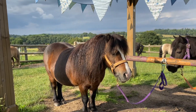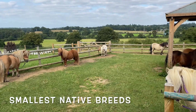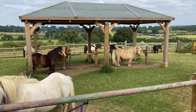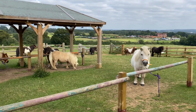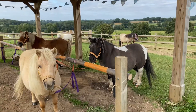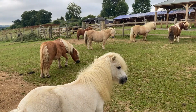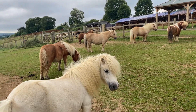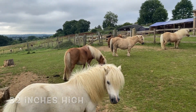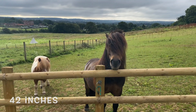Shetland ponies are the smallest of our native breeds — that means ponies that naturally occur in the British Isles. You measure them from the ground to the top of their wither, that's where their mane ends at the end of their neck, and you measure a Shetland pony in inches. Our Shetland ponies range in size from 32 inches — here, little Snowdrop — right the way up to 42 inches, which is the biggest a Shetland pony can be.